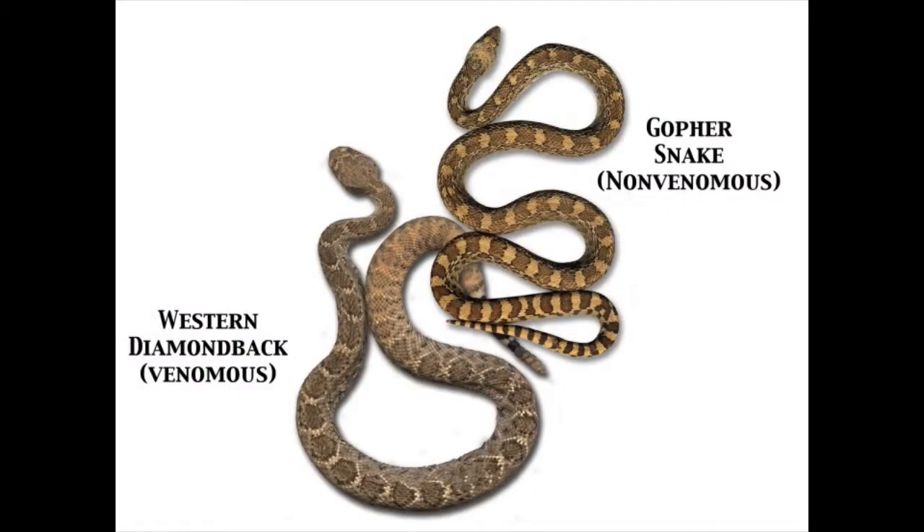Rattlesnakes are easily distinguished from most other snakes, such as a non-venomous gopher snake, which is similar in color and pattern. Rattlesnakes have squarish or triangular heads very distinct from the neck, while the non-venomous snake's head is only slightly wider than its neck, if at all. The rattlesnake is heavy-bodied, or relatively fat for its length, compared to the more slender body of the gopher snake.